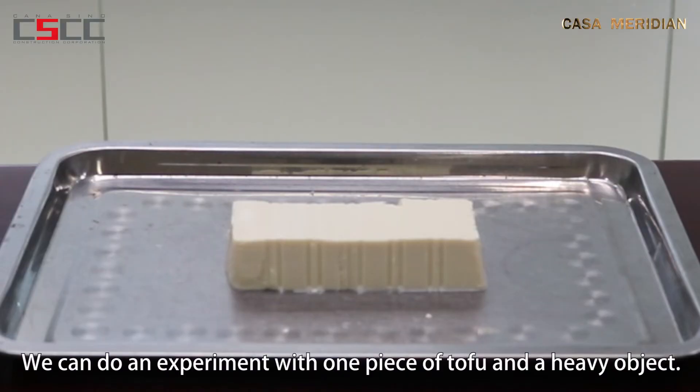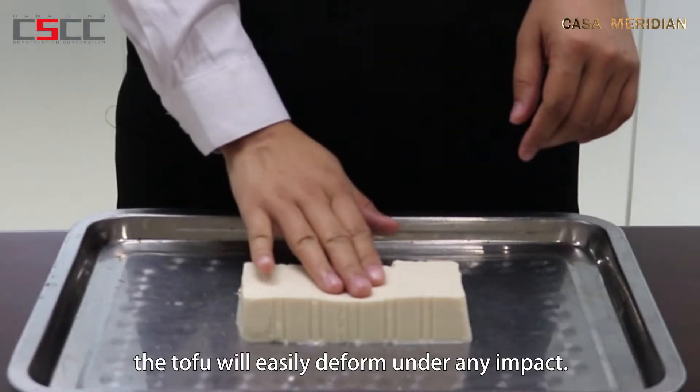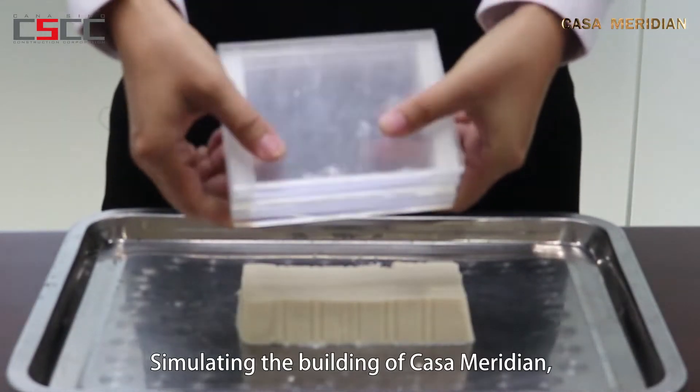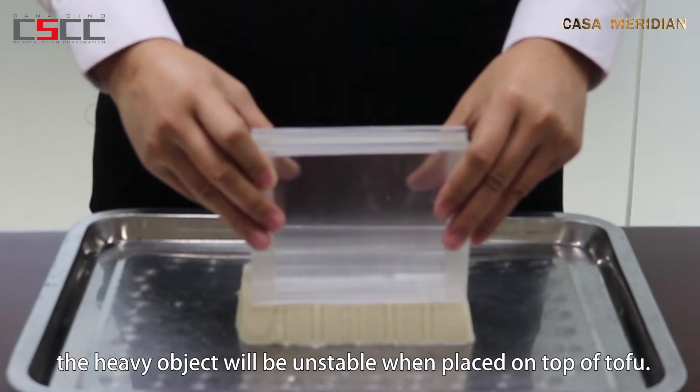We can do an experiment with one piece of tofu and a heavy object, simulating the soft soil ground of Diamond Island. The tofu will easily deform under any impact, simulating the building of Casa Meridian. The heavy object will be unstable when placed on top of tofu.